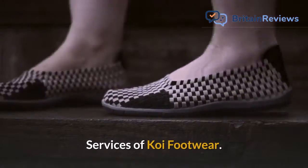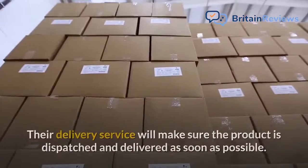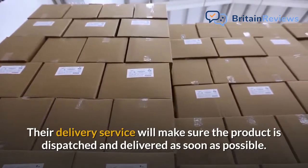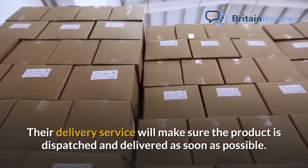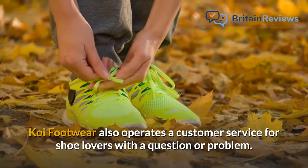The Boots, Shoes and Heels from Koi Footwear can be ordered online. Their delivery service will make sure the product is dispatched and delivered as soon as possible. Koi Footwear also operates a customer service for shoe lovers with a question or problem.